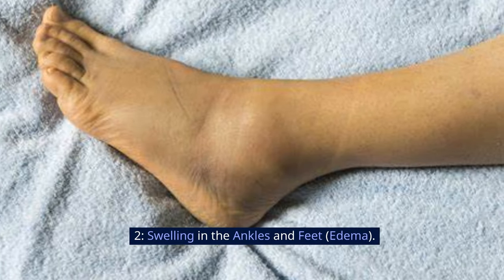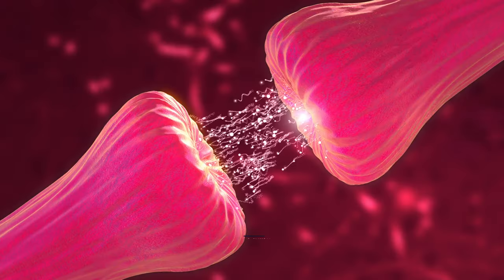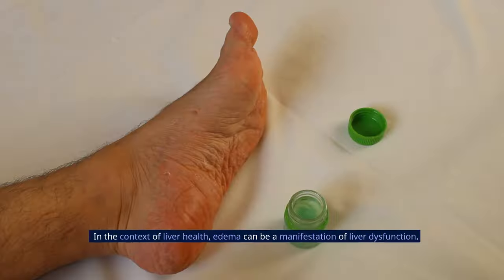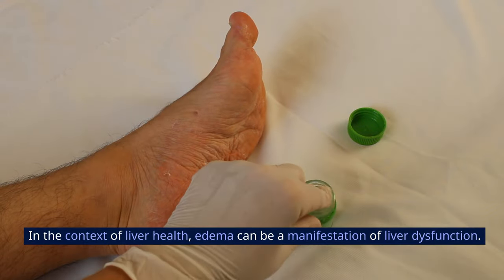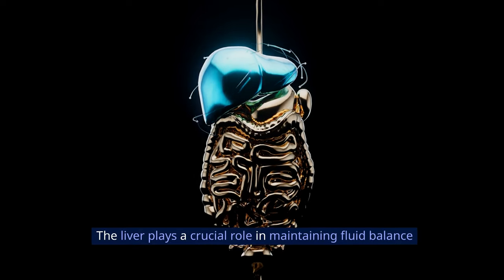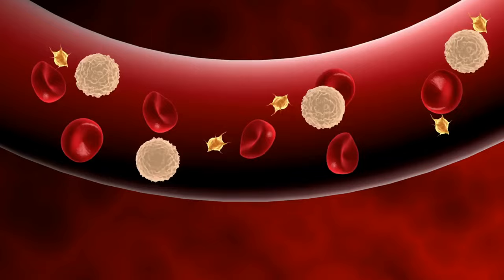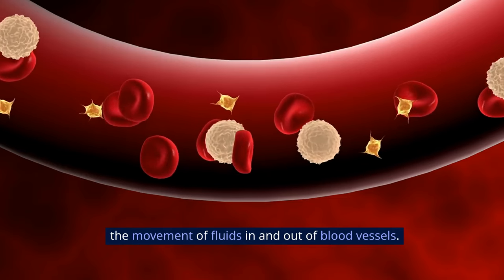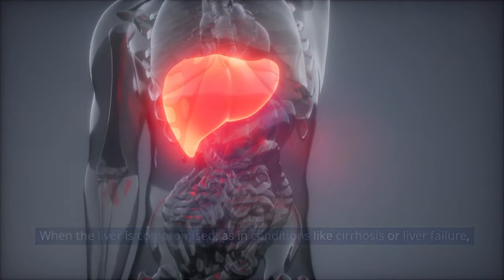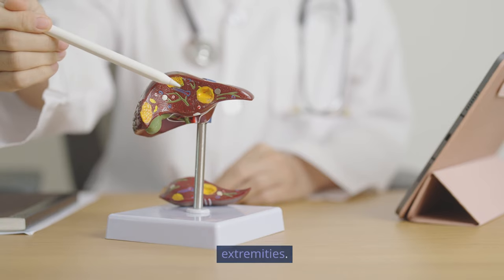Sign 2: Swelling in the Ankles and Feet — Edema. Edema, characterized by the swelling of ankles and feet, is often associated with an abnormal accumulation of fluid in the body tissues. In the context of liver health, edema can be a manifestation of liver dysfunction. The liver plays a crucial role in maintaining fluid balance by producing proteins like albumin, which helps regulate the movement of fluids in and out of blood vessels. When the liver is compromised, as in conditions like cirrhosis or liver failure, the synthesis of such proteins may be impaired, leading to fluid retention in the extremities.